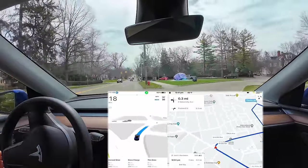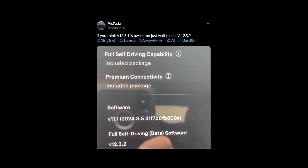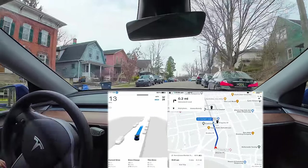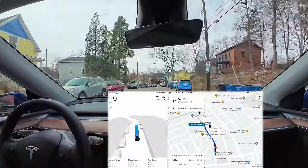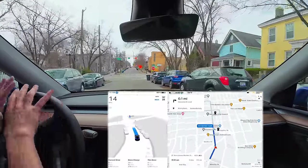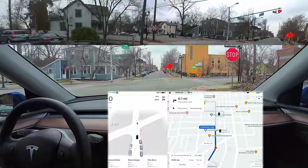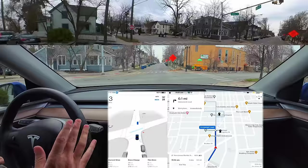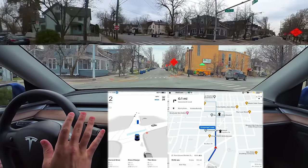Sit back, relax, and enjoy this video of what is hopefully the worst that full self-driving is ever going to be — I'm optimistic things are only going to get exponentially better from here. What is going on everybody, welcome back to another FSD beta video. My name is Chris and we're on the latest version 12.3.1. I finally have version 12 and I'm able to take it into parts we've done before in previous versions and really put it to the test. I put in a bunch of destinations to make it difficult for the vehicle.